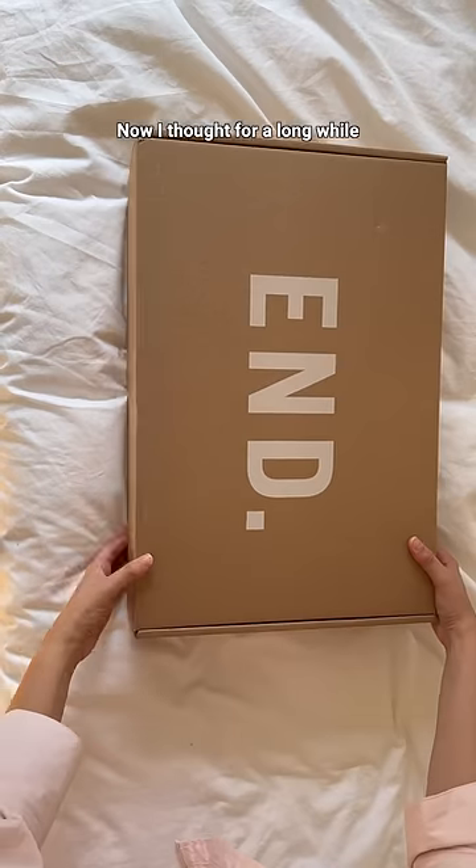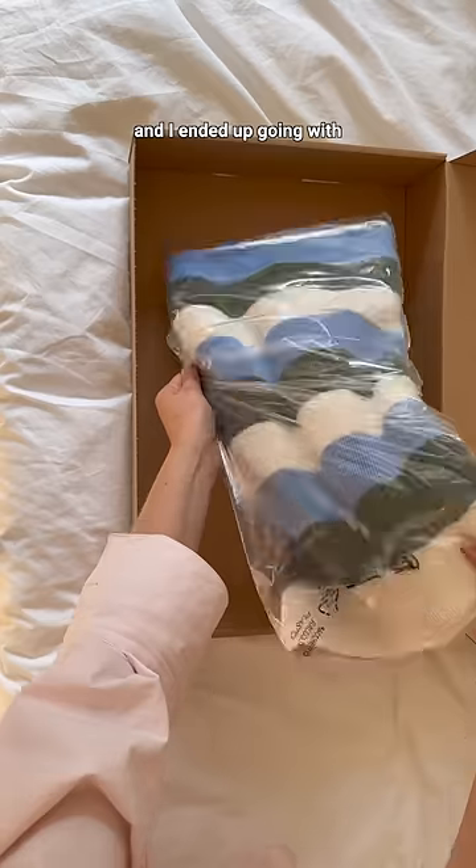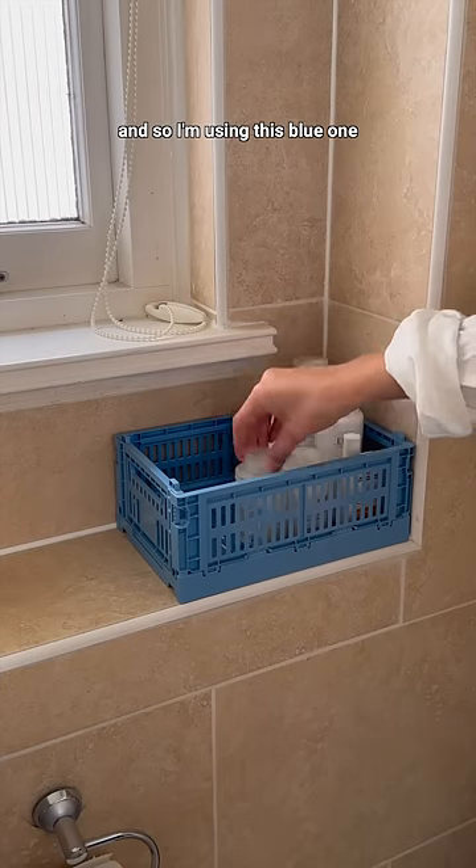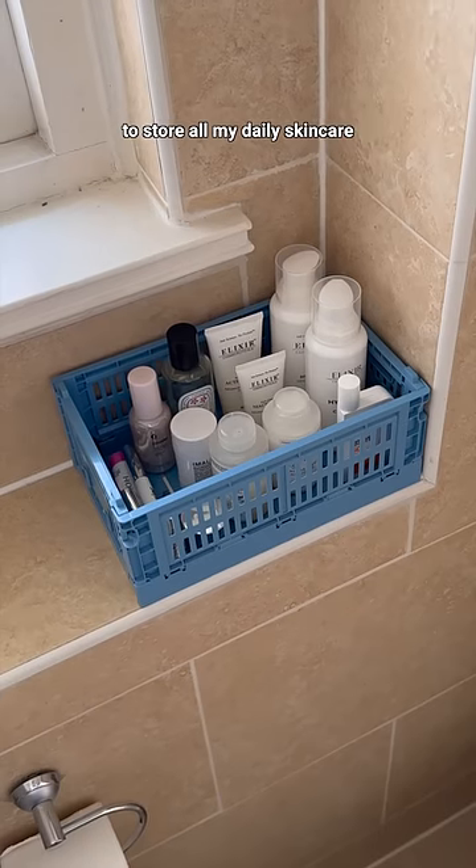I thought for a long while about what colours would go well with a beige tile and I ended up going with green to match the branches and sky blue. I have these crates all around the flat, so I'm using this blue one to store all my daily skincare, perfume and makeup.